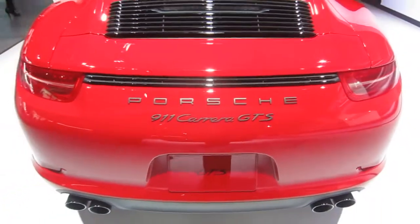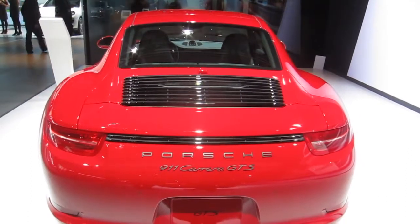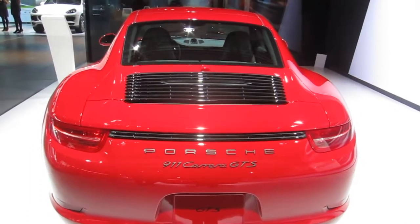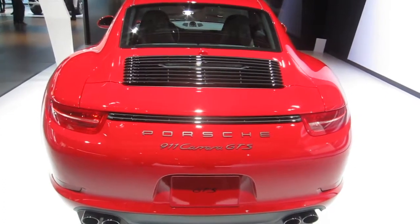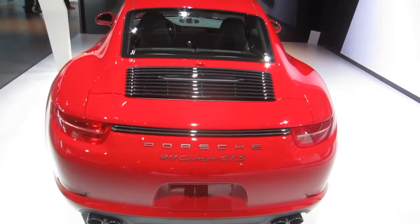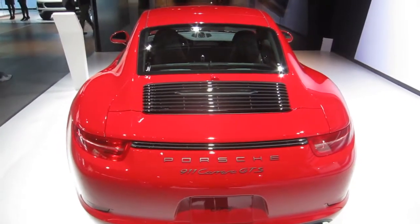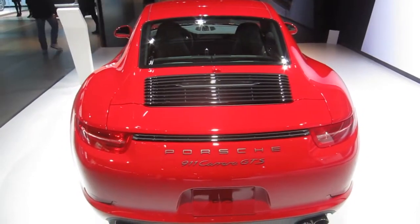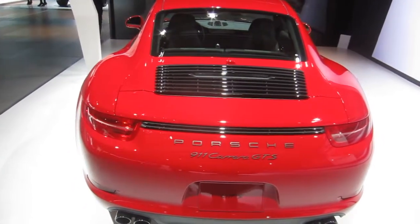We additionally offer some interior packages that feature deviated stitching in either Carmine red or Rhodium silver to complement the look of the GTS vehicles. They go on sale this year and there are four different models. The first, which you're looking at right now — the coupe in rear-wheel drive — starts at $114,200. You'll also notice that we have the 44-millimeter wider body on this variant.